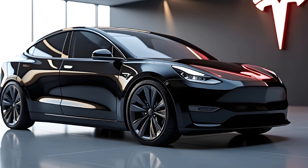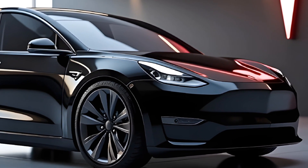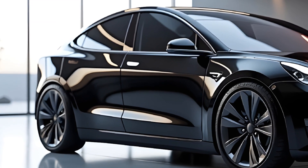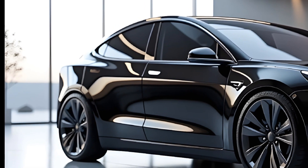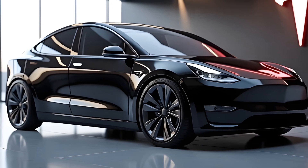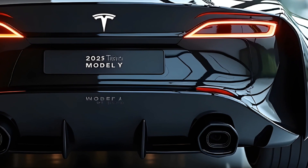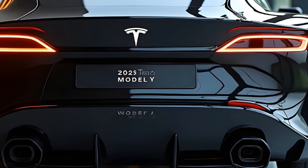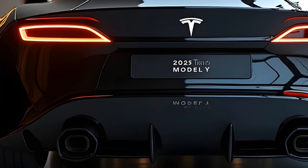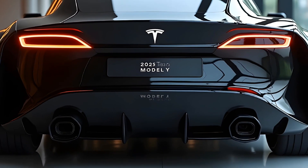The 2025 Tesla Model Y comes with improved battery technology, offering an impressive range of over 400 miles on a single charge — range anxiety is a thing of the past. The dual motor all-wheel drive version can sprint from 0 to 60 mph in just 3.5 seconds, while the new ultra long range variant prioritizes efficiency without sacrificing performance. Tesla's Supercharger network ensures you're never far from a quick recharge.